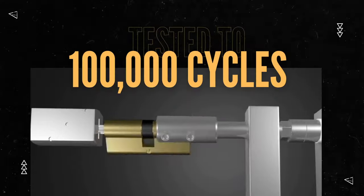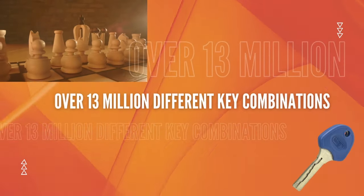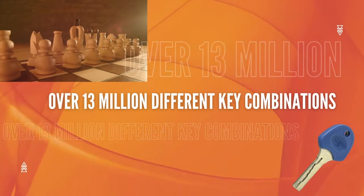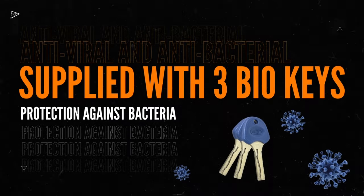Tried and tested to 100,000 cycles and over 13 million key combinations, the K4 comes with an exemplary fire safety rating and bio plus keys with virus protection.